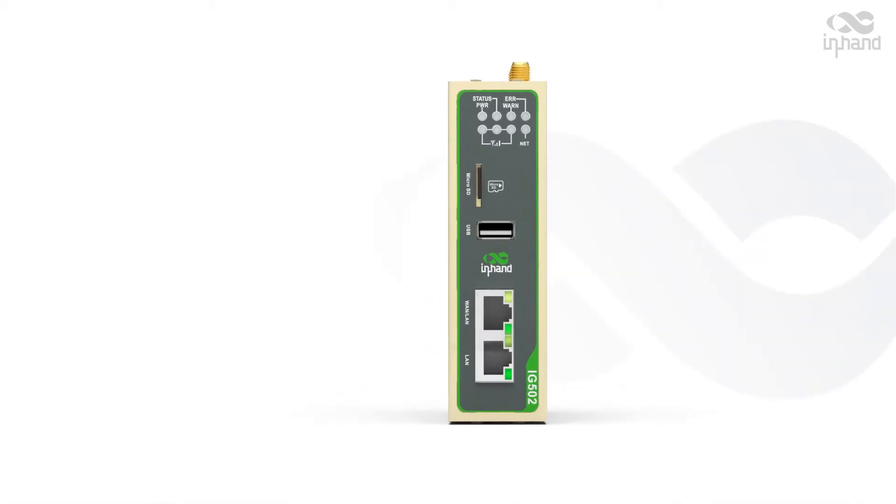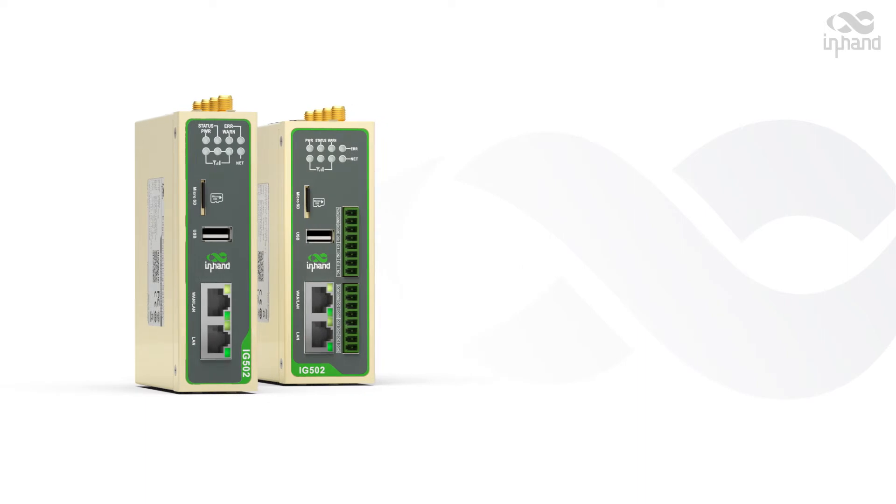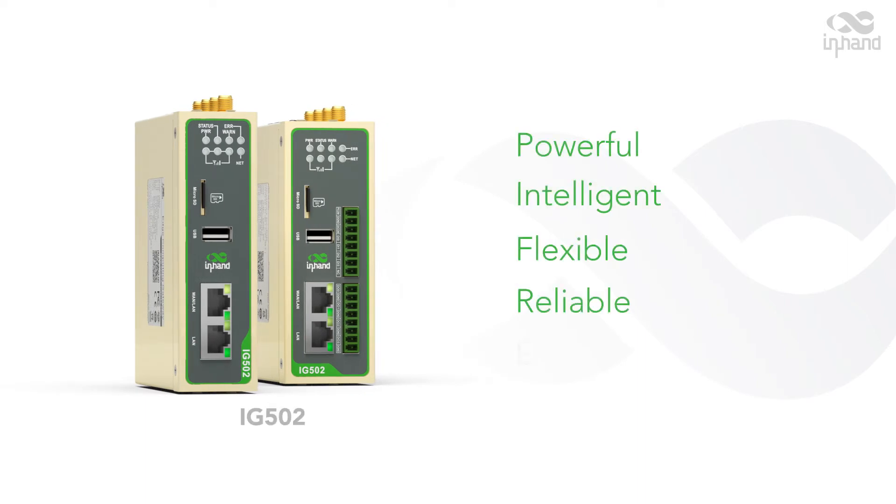Check out the InGateway 502, which is exactly for you. Powerful, Intelligent, Flexible, Reliable, and Economical.